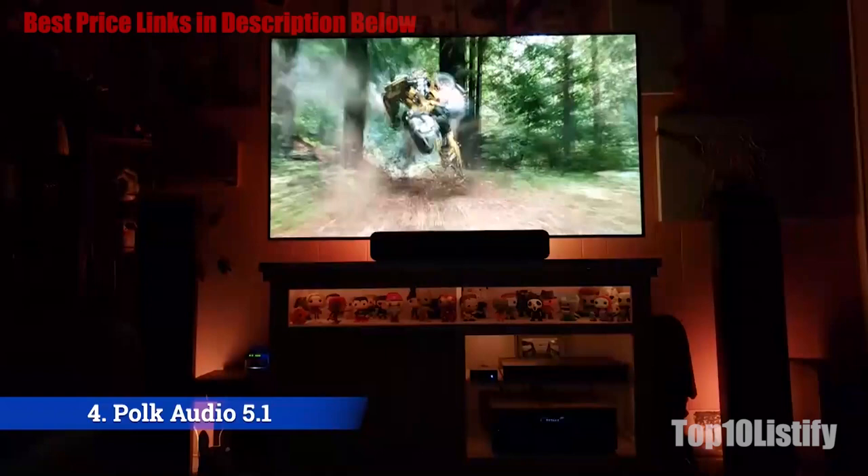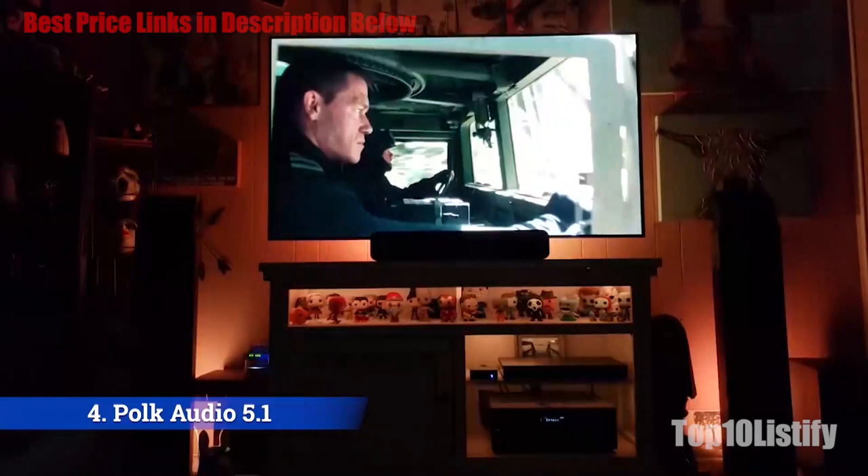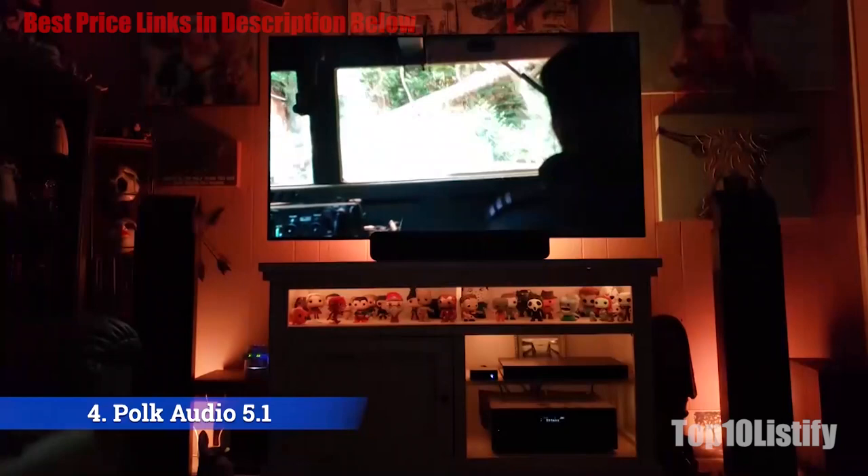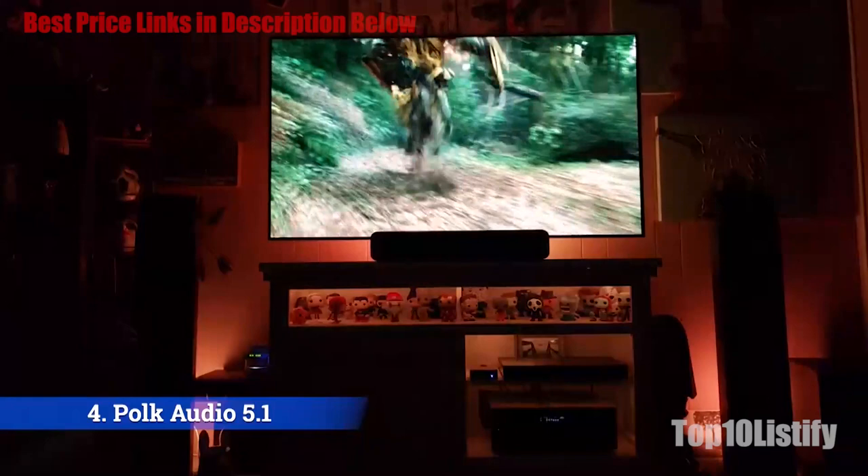The main HDMI output supports ARC and eARC, meaning you can send audio from your TV's internal apps back into your speaker system — very useful. This receiver also comes with the outstanding Audyssey MultEQ room calibration software, which will do an excellent job of getting a balanced sound in your room. The speakers here are part of the Polk T-Series entry-level home theater speaker lineup, but they will be a cut above most speakers that you get with all-in-one systems.